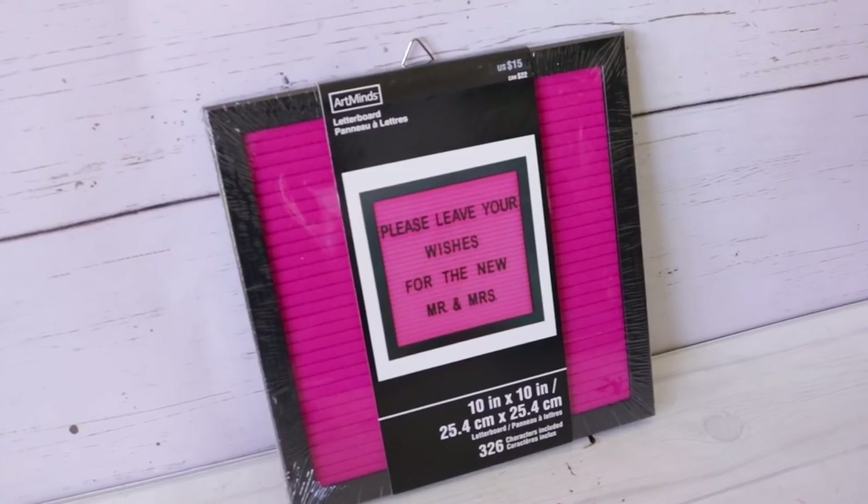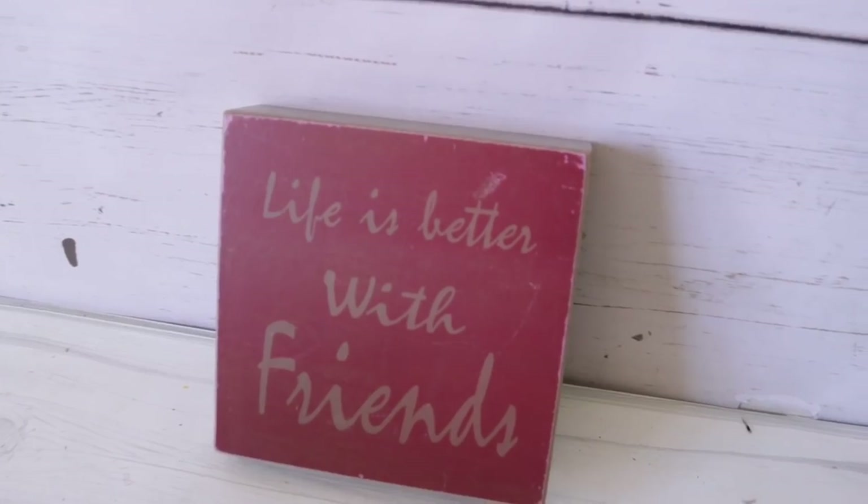Now moving on to the box, then we'll do the other bags. First item in this box is this letter board — one of the heavier letter boards I've encountered. Black and bright pink, which I love — very Betsy Johnson. Originally $15 US, $22 Canadian, and it comes with 326 characters. There's another sign in here: 'Life Is Better With Friends,' $10 US, $14 Canadian — also part of their boho collection.